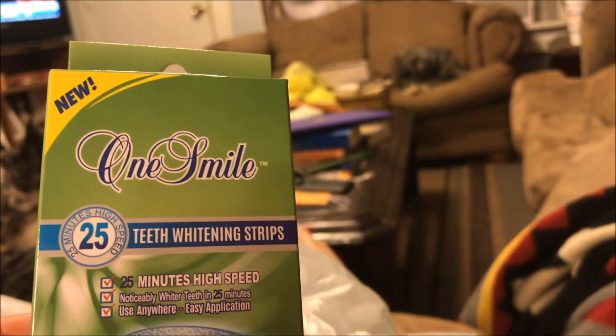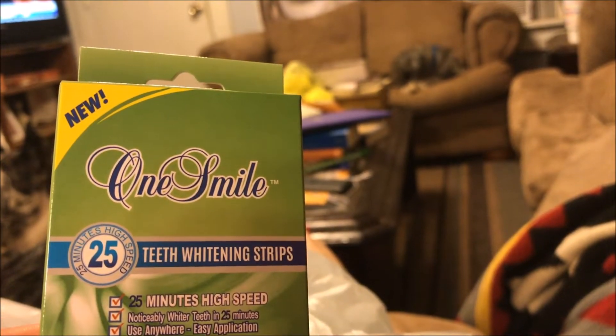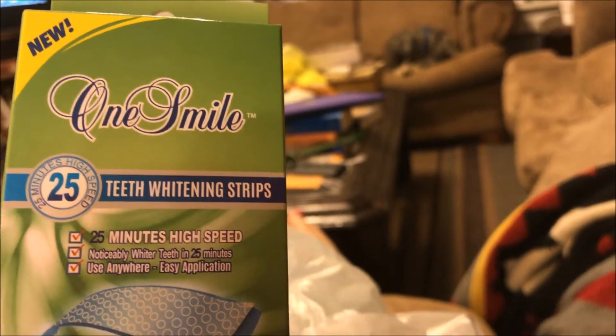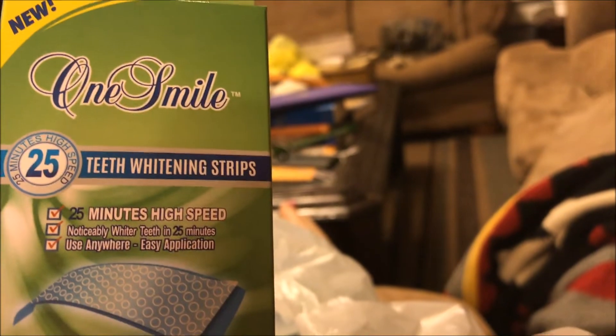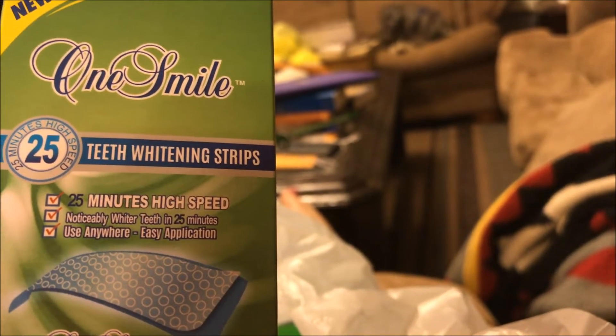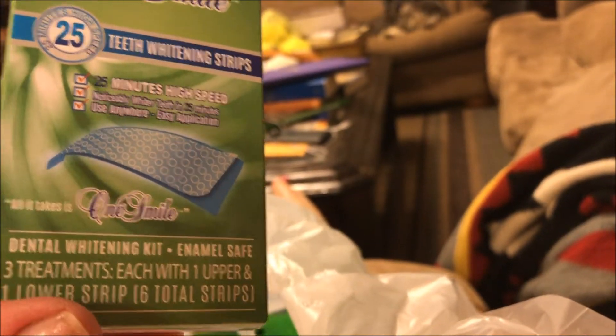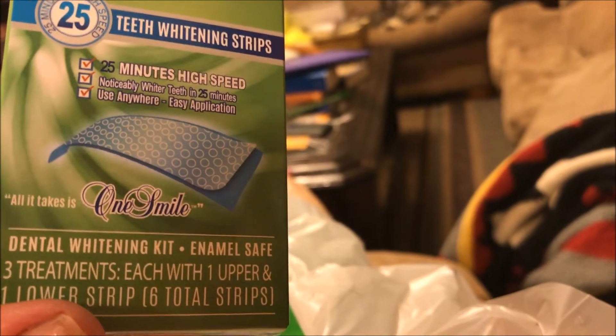These were new to my store — they're the One Smile 25-Minute High-Speed Whitening Teeth Whitening Strips, noticeably whiter in 25 minutes. Use anywhere, easy application. There are three treatments each, one upper and one lower, so six strips per box for a dollar. I picked up three of those.